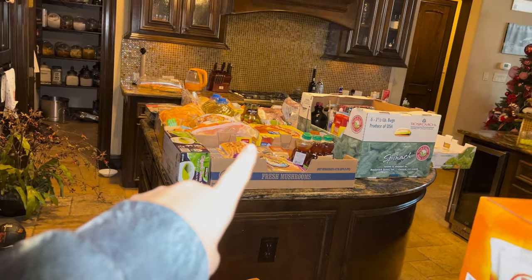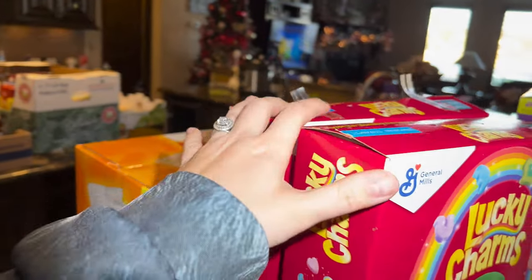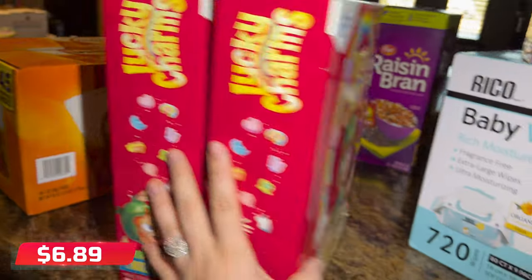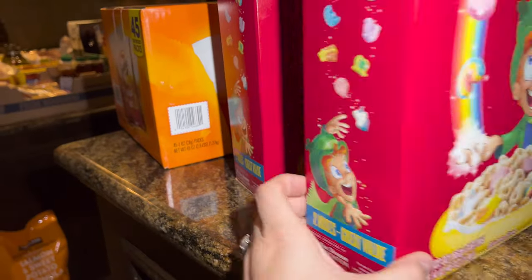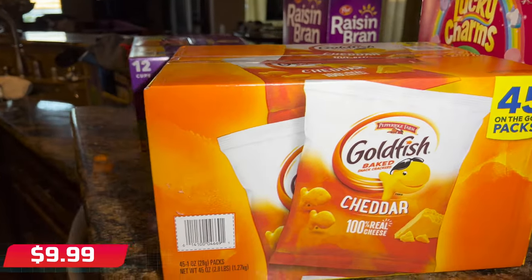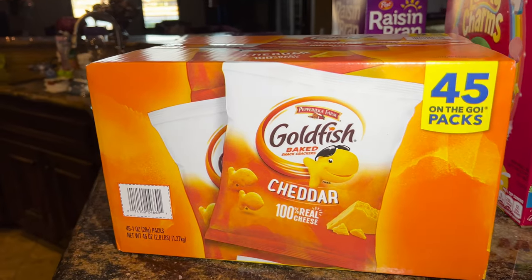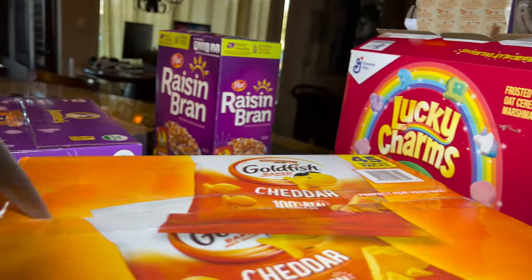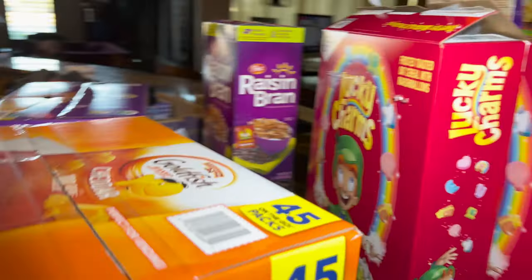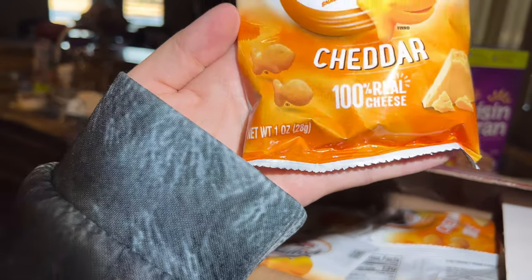The Lucky Charms I think were about six dollars something for two one-pound bags — so two pounds total. Then I have this 45-pack of Goldfish on-the-go. James loves Goldfish and we give them as a quick snack during break. They come in little individual packs — only one ounce each.